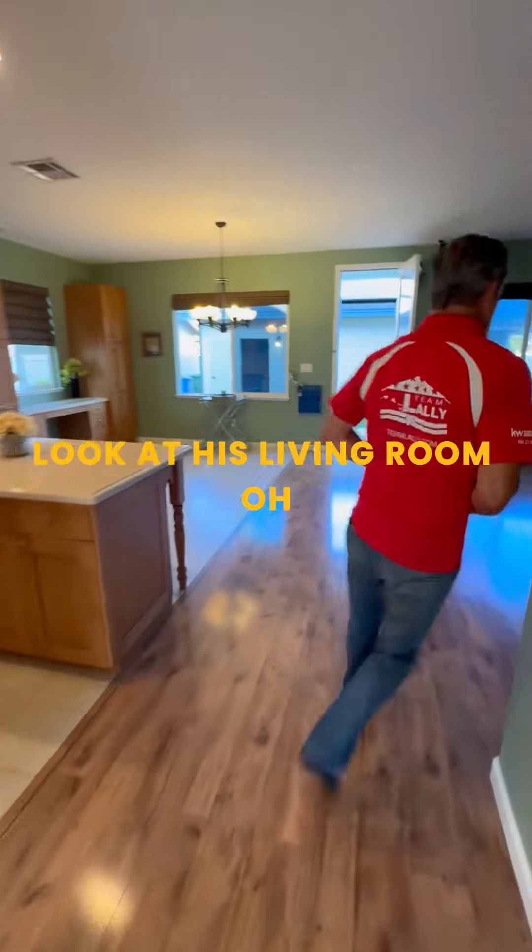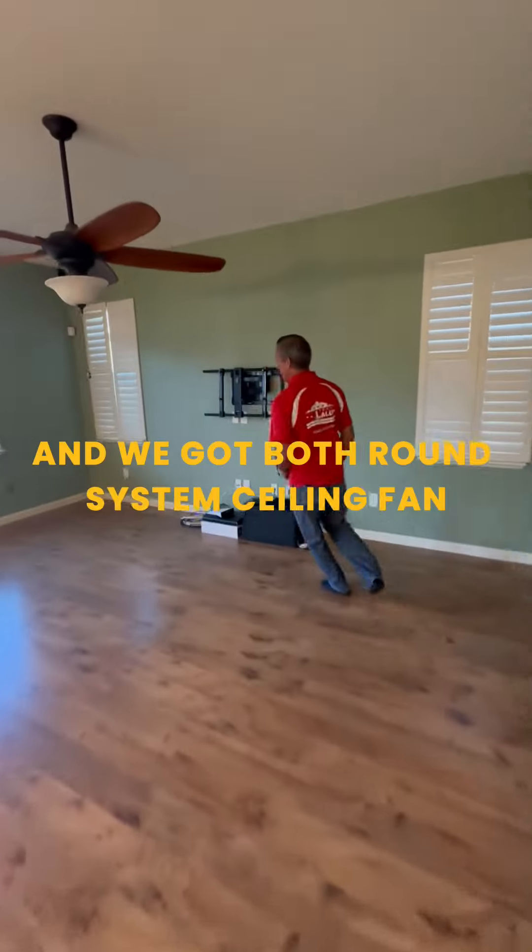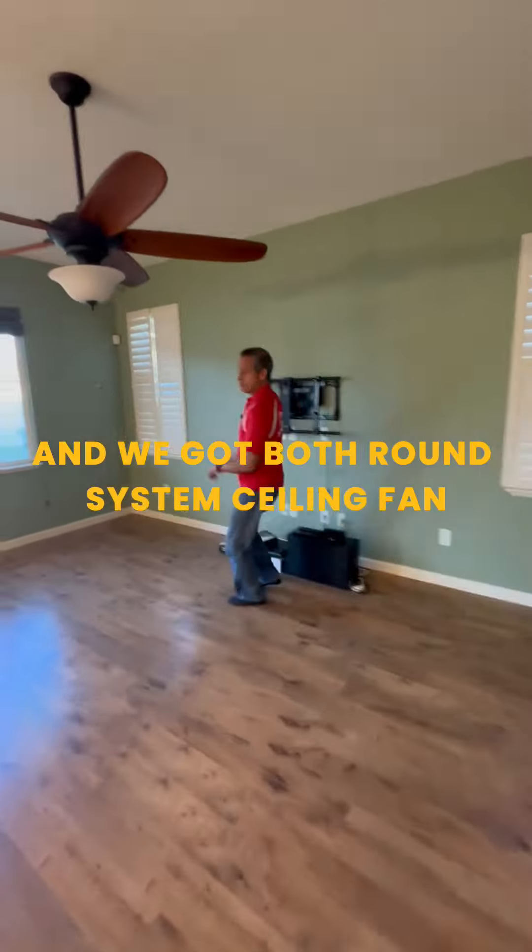Hey, look at this living room! We got a surround sound system, ceiling fan. Look at that big yard. Coming over here — built-in something over here. And then we'll go out to the backyard later.